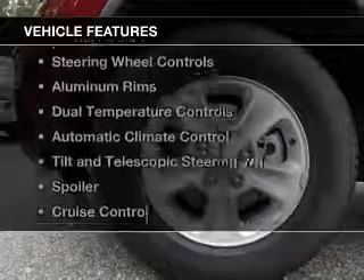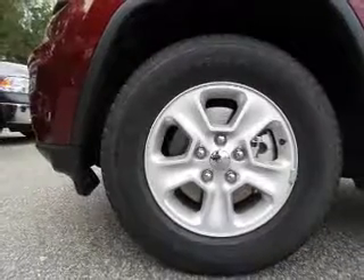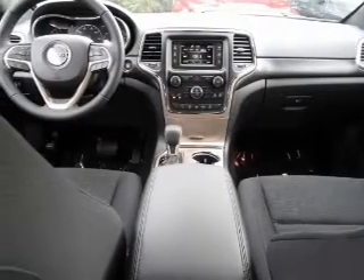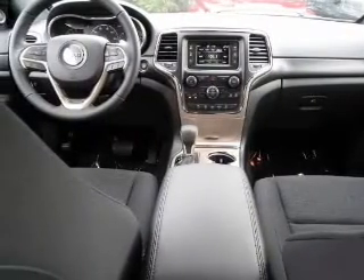The features include Bluetooth connectivity, digital audio input, steering wheel controls, aluminum rims, dual temperature controls, and automatic climate control.